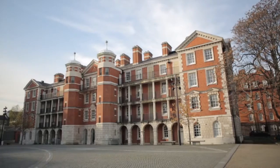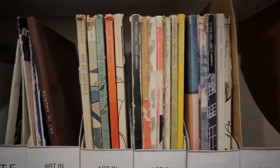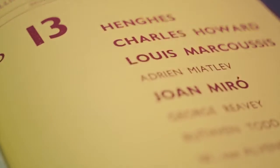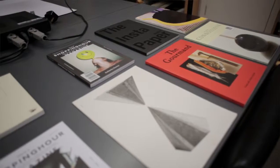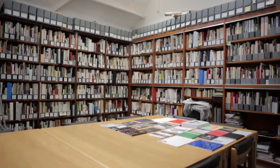In the first term, students will work with the collections to understand the fundamentals of working around curating collections and displays. Because of the special collections in Chelsea — the fantastic collections of artist books, which are world class, and multiples — we'll also be looking at some of that material.